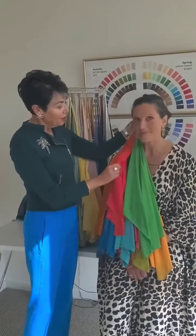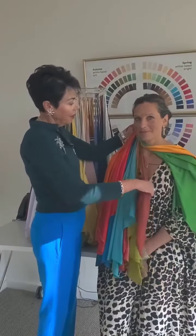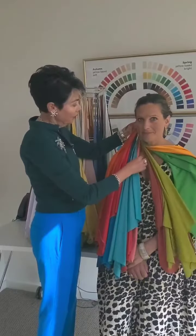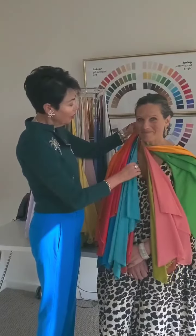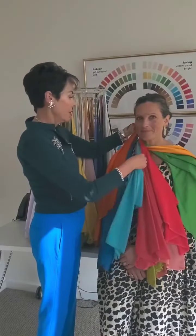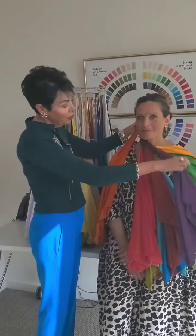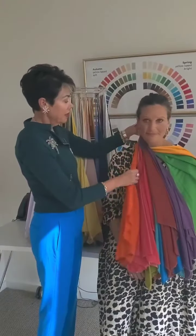In your case Tracy, you are what we call a vibrant autumn, so you do best in all the brightest colours in the autumn palette. They are truly exciting colours. We have grass green, saffron, rust, pistachio, coral, the two reds — brick and geranium — peacock, kingfisher, chestnut, and also the autumn purple which is heather and orange. These are the most vibrant colours in the autumn palette and they look amazing on Tracy.